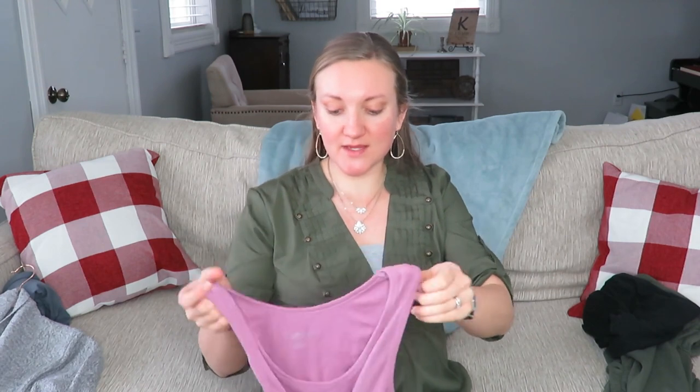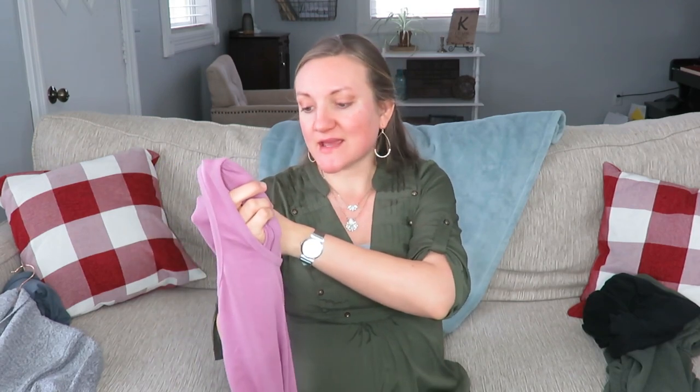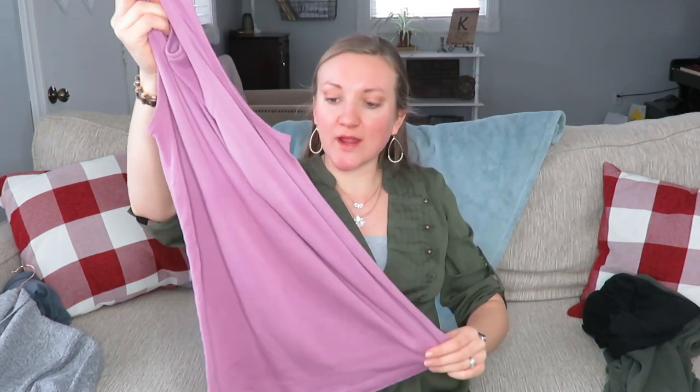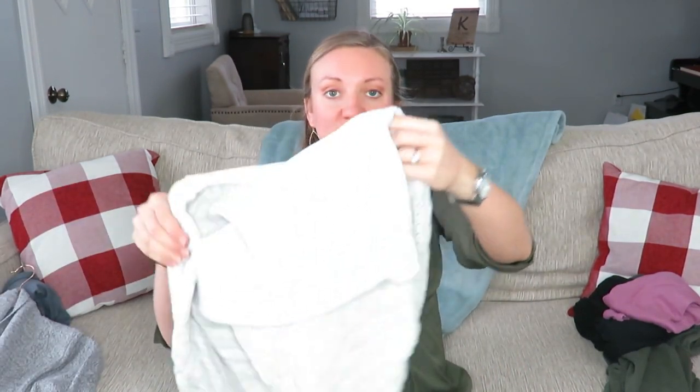Another staple is a tank top, because our bellies are getting bigger and shirts get shorter. This is a Liz Lang Maternity, a hand-me-down, and it goes well under other shirts I already have. It's more of a spring color but they're hidden under sweaters anyway in the winter. I also got a couple nursing tanks already — I've been wearing this gray one underneath — and I'll wear those after baby comes too. Those were hand-me-down as well.